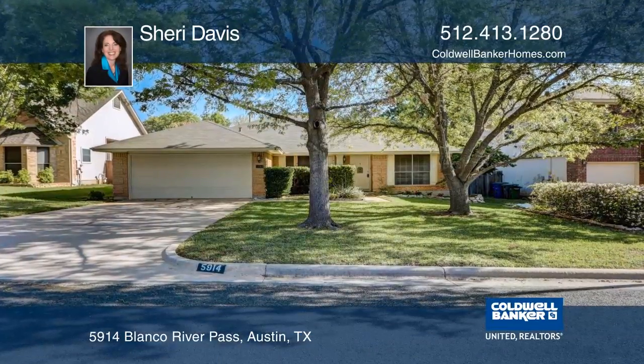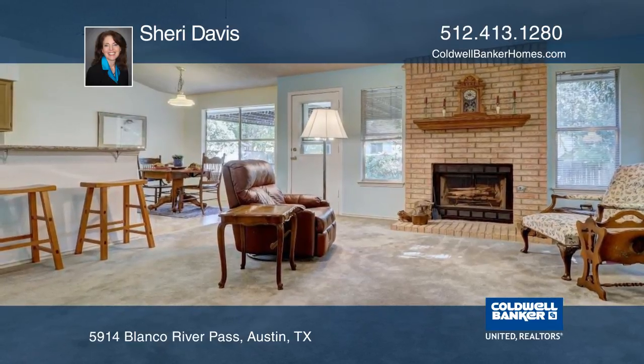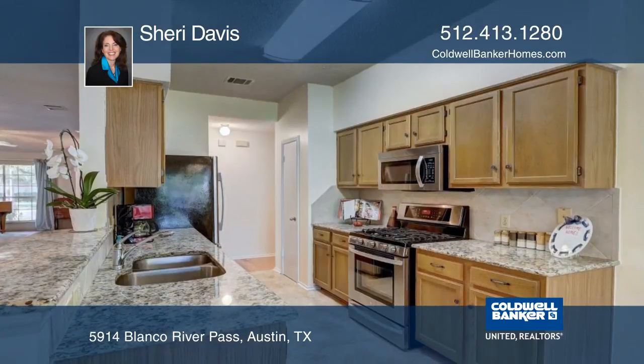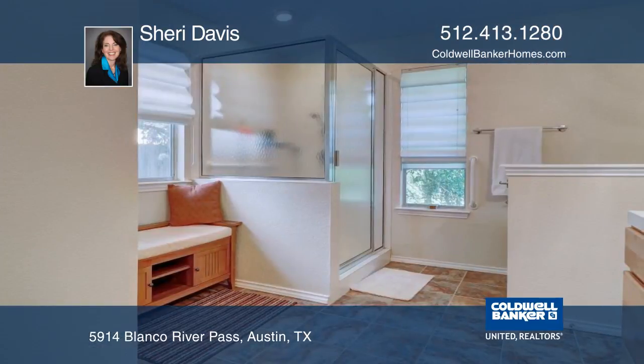This beautiful one-story home in a highly desirable neighborhood has no HOA fees and is walking distance to Mills Elementary. The home boasts an inviting open floor plan and a spacious master bedroom with wood floors.